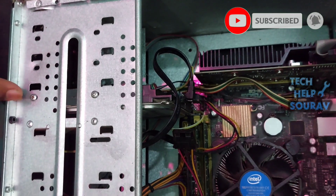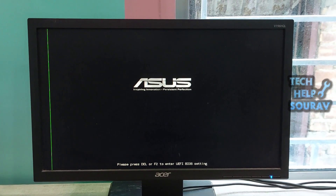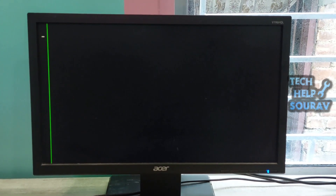After connecting the hard disk power cable and SATA cable, turn on the computer. After turning on, you can see that the computer turns on without any problem.